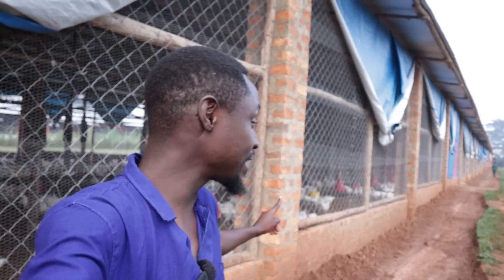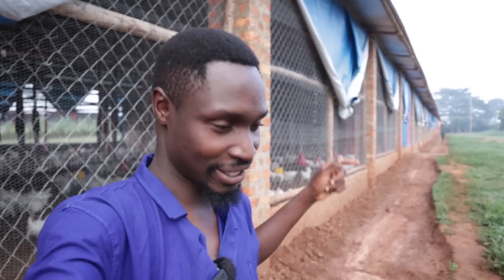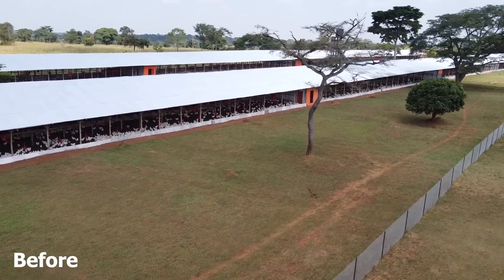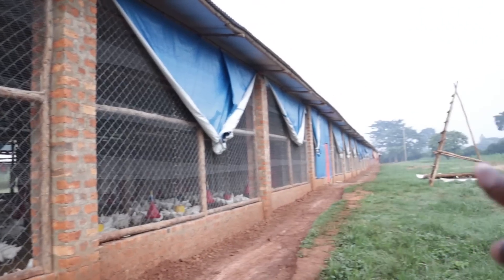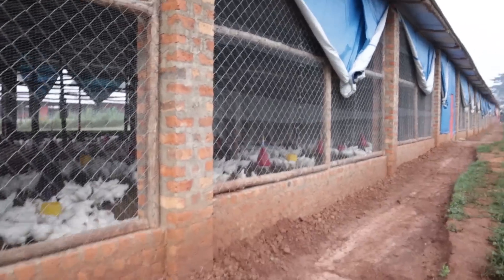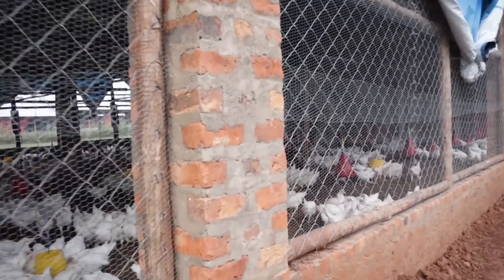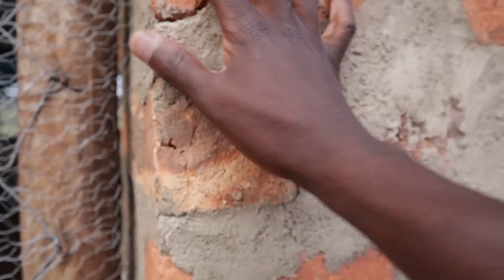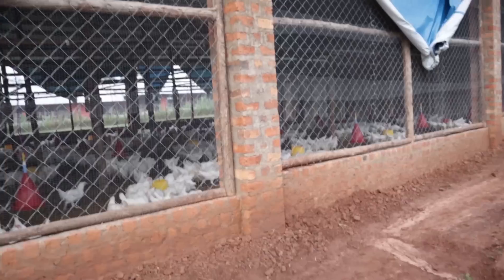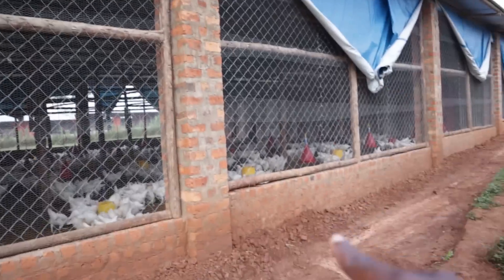Right here in the background you can see our broiler breeder house. It's fundamentally different from the brooder house we used before. As you can see, it has been constructed from brick, not the poles we had before, at least for the frame outside, to give it better structural integrity. It's a very high chicken house — at least 12 feet moving to the top.